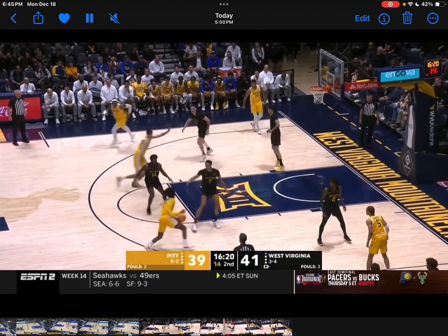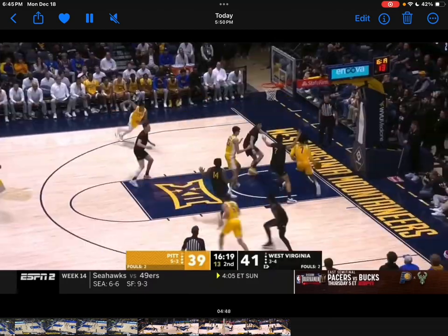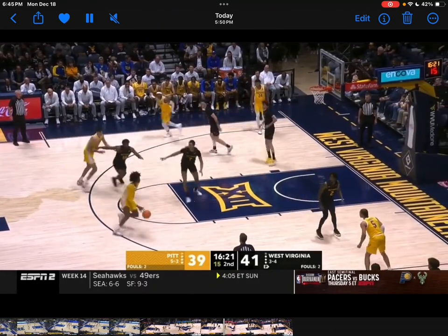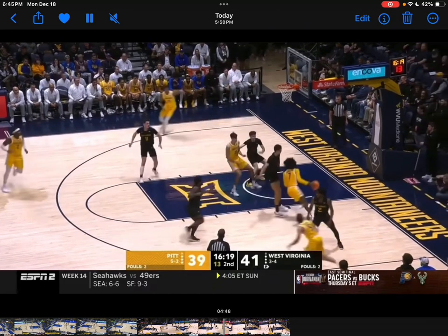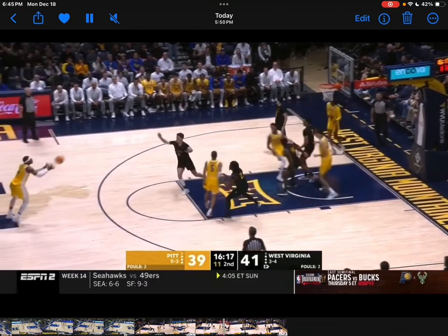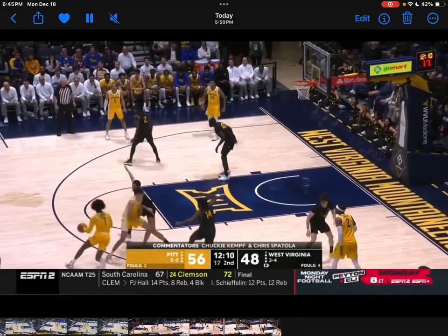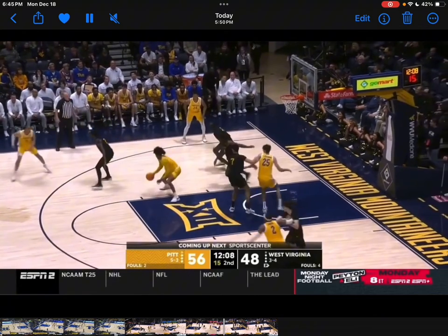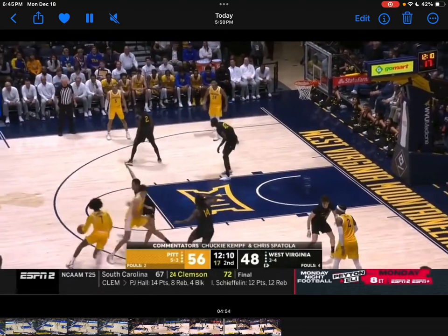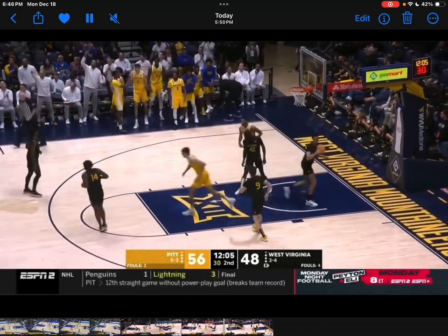He's great at making these baseline drives and baseline reads — doesn't have anything, but sees all eyes are on him, finds the shooter, knocked down. Again, super patient — gets to the spots, bumps the defender, spins around for the fadeaway. Super tough.